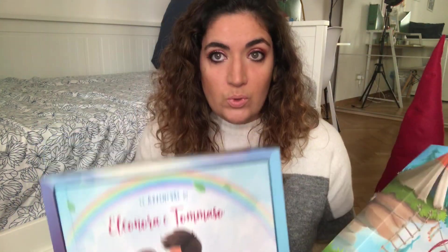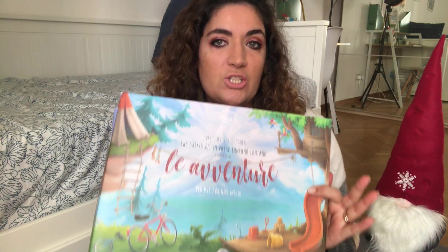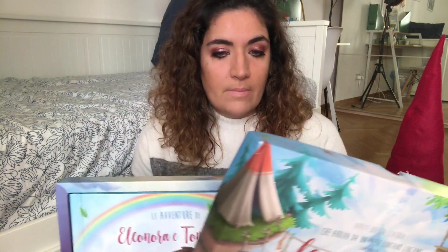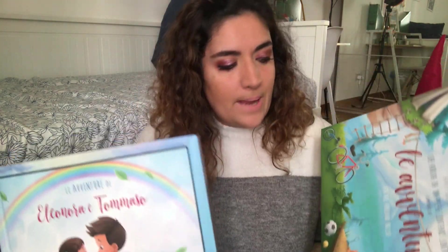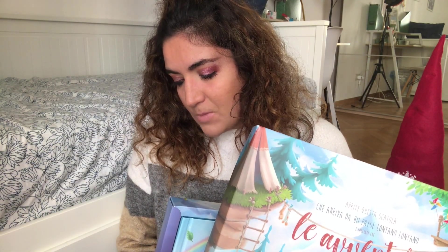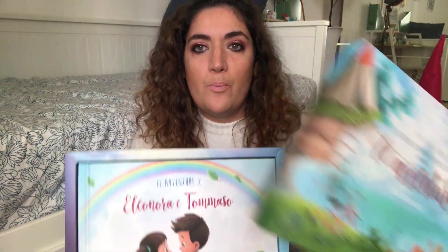Ho ricevuto i libri potendo scegliere una scatola regalo. Potete scegliere la scatola regalo, ce ne sono di diversi tipi e diverse tipologie, anche su diversi argomenti: per esempio quella apposta per il compleanno. Ho scelto quella delle avventure e quella che arriva da un paese lontano. Insomma ci sono varie tipologie, e poi c'è quella di Natale che vi mostro tra un po'.